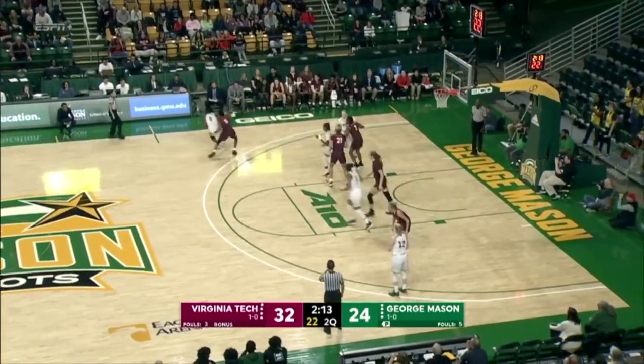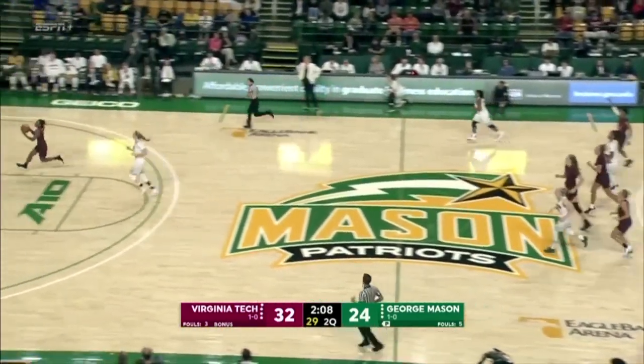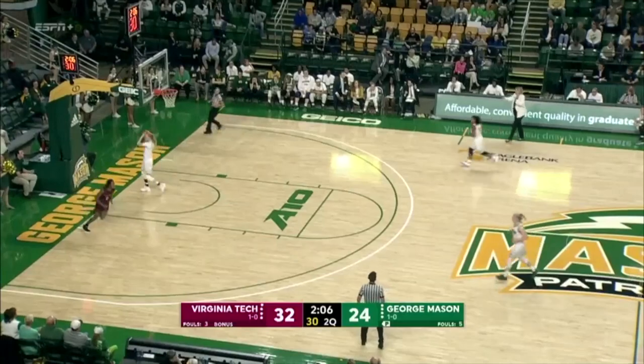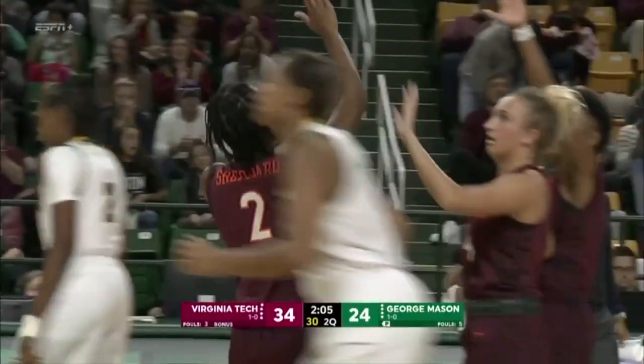That's five of nine threes that have fallen for Virginia Tech in the first half. Two minutes to play, and now a steal at midcourt by Shepard. She's off to the races, no one will stop her. Right-handed layup from the right of the rim — an energy play by Shepard.